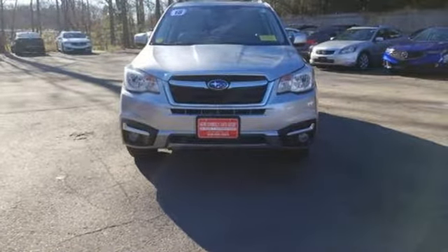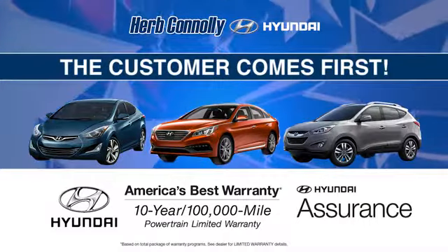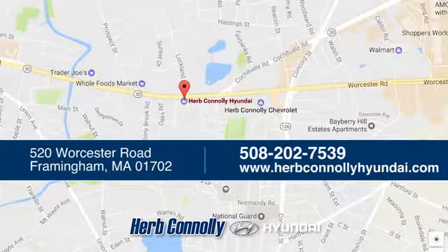See it for yourself when you take it for a test drive. Welcome to Herb Connelly Hyundai, where the customer comes first. We're conveniently located at 520 Worcester Road in Framingham, Massachusetts.